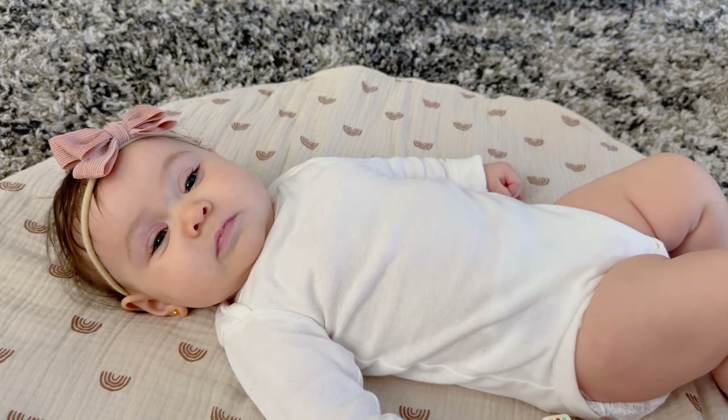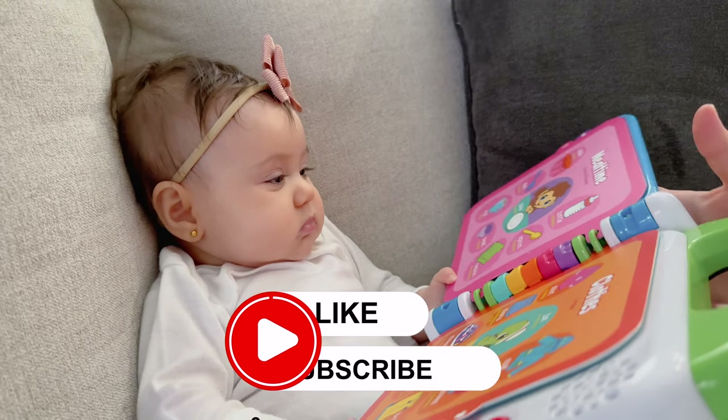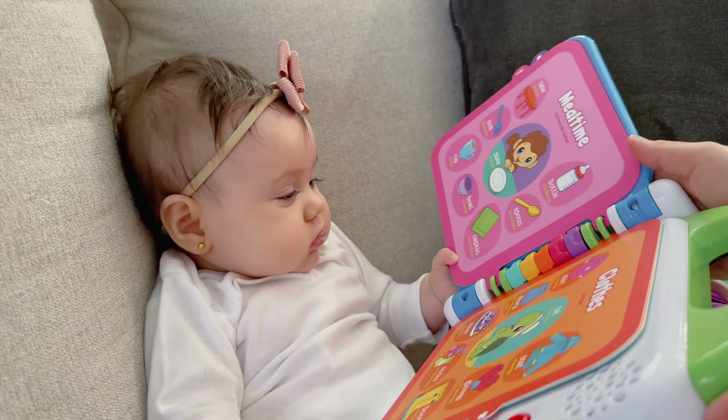Alright, so that concludes some of her favorite toys and teethers. I really hope some of these are helpful to you and your little one. If you have any questions, leave them down below. Please don't forget to like, share, and subscribe as it really helps this channel grow. I'll see you guys in the next video.